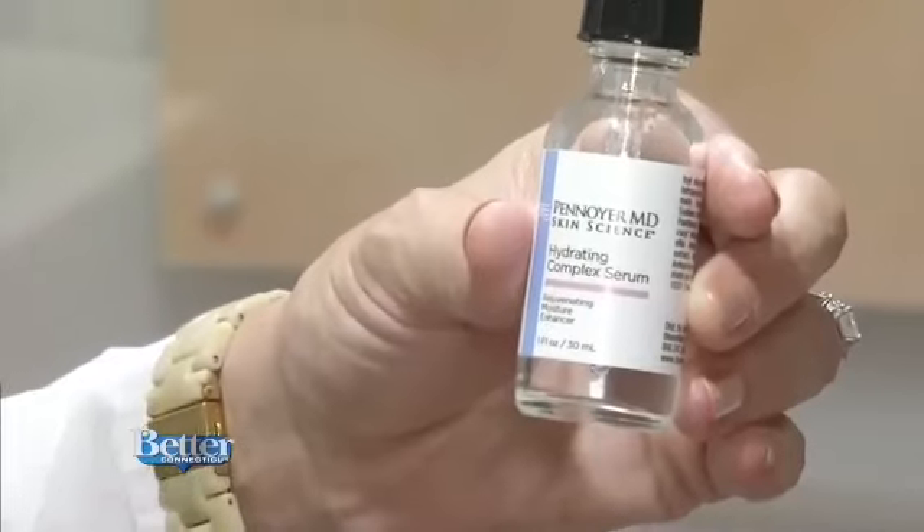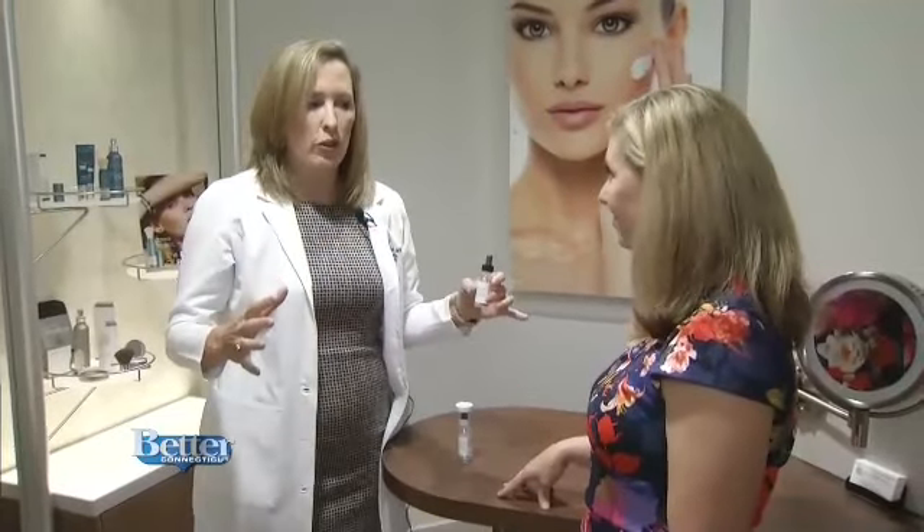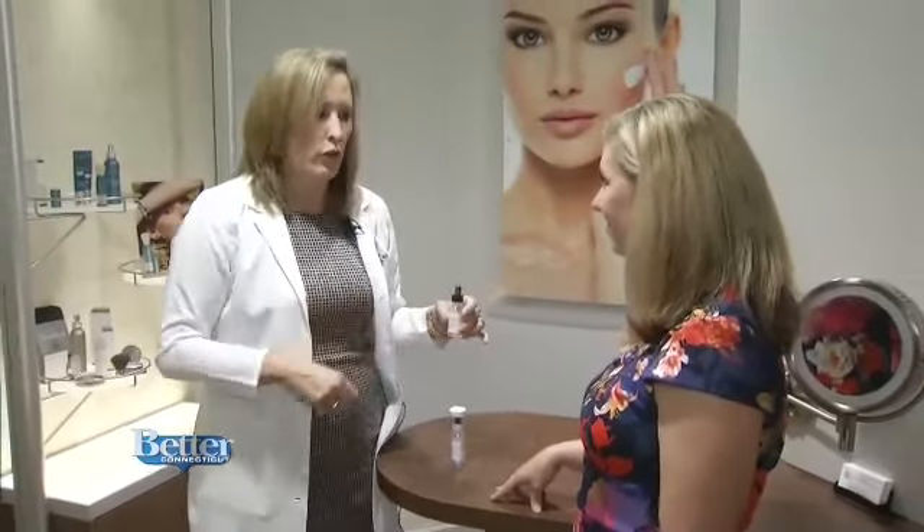Sunlight can cause rosacea to flare. For that there's the hydrating complex serum, which goes right in and has a lot of hyaluronic acid. It really does hydrate quickly and is very calming and soothing — a very nice gentle product. Everybody can use it, but it's really good for rosacea flares.